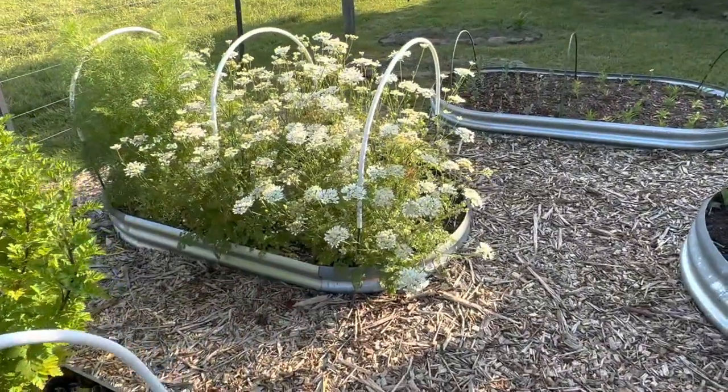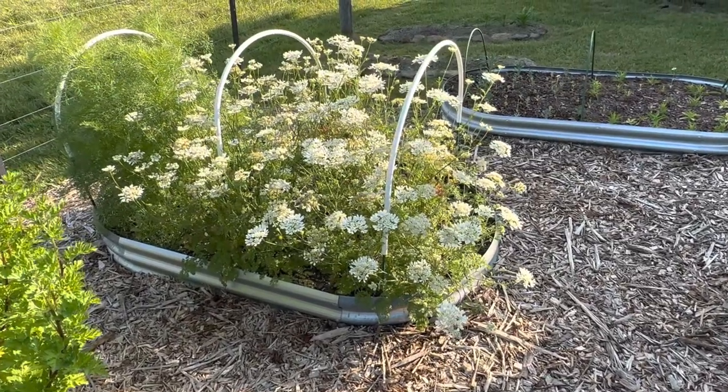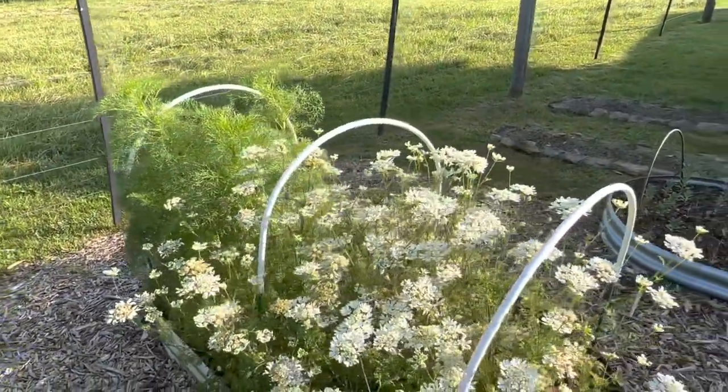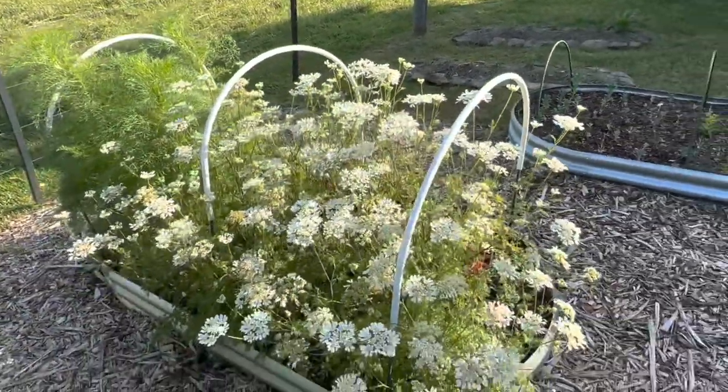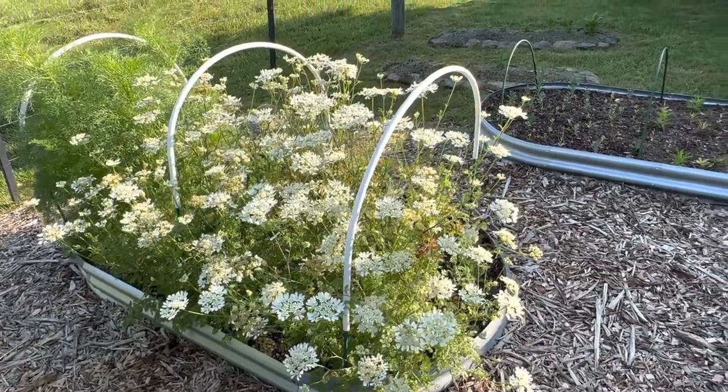This next bed is direct-seeded orlaya that I sowed last autumn, and behind that is green mist ammi. I love the orlaya — don't you just love that? It lasts a long time in the vase.